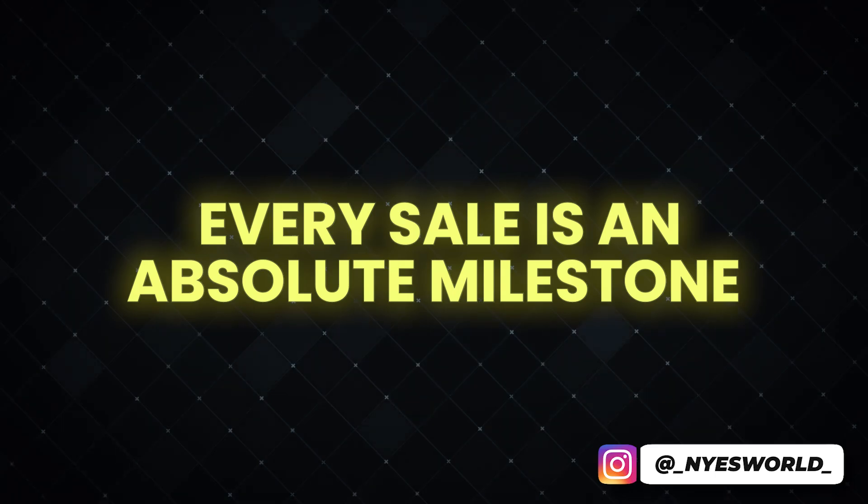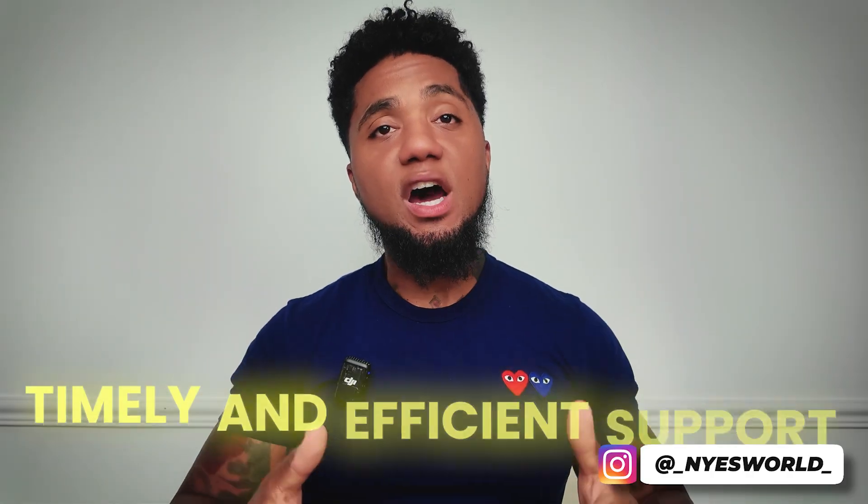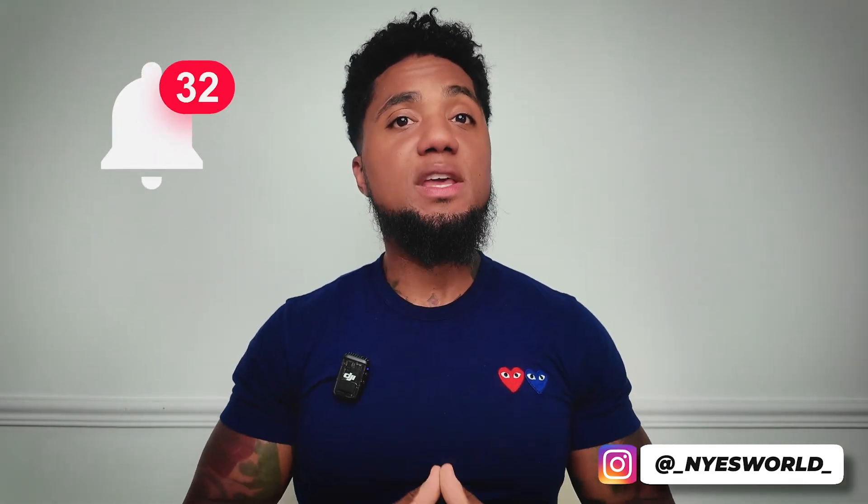As a solo Shopify seller myself, every sale is an absolute milestone. Ping Bell provides a visual counter and instant notifications, allowing you to celebrate each success and stay connected to your store's overall performance. Customer service teams can stay informed about incoming orders and inquiries, enabling timely and efficient support. During peak times like holidays, sales can sometimes slip through the cracks, but Ping Bell ensures multiple people are informed when new orders arrive so no order is left unprocessed.